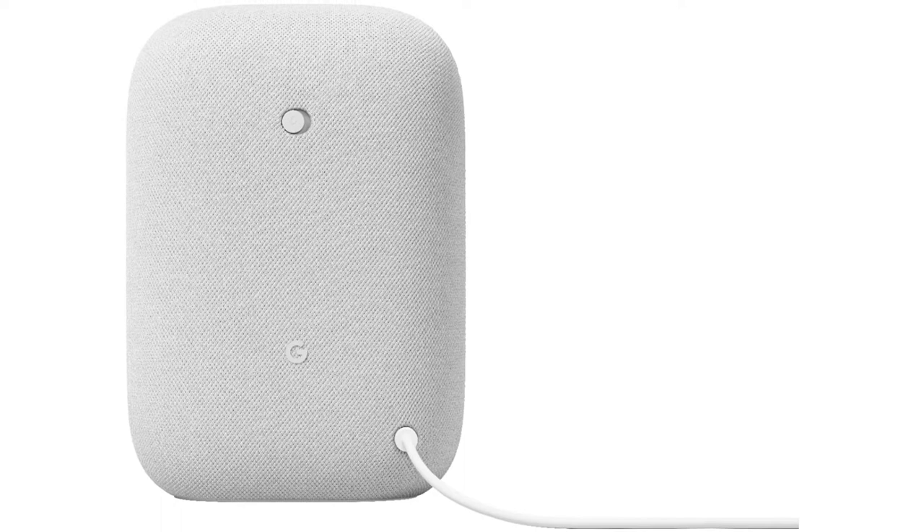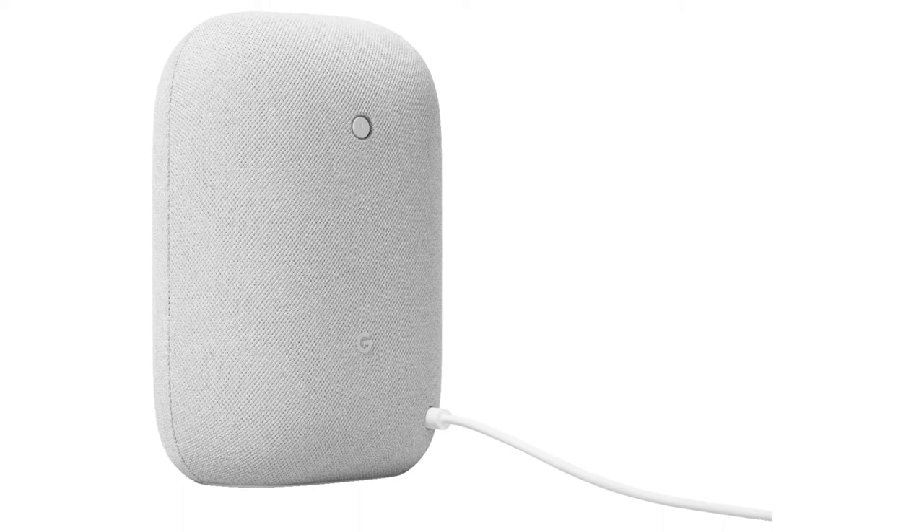On top of all this, the speaker is exceptionally durable, with a rounded rectangular shape and an eco-friendly enclosure made of 70% recycled plastic.